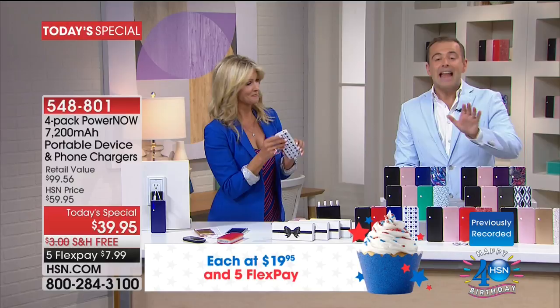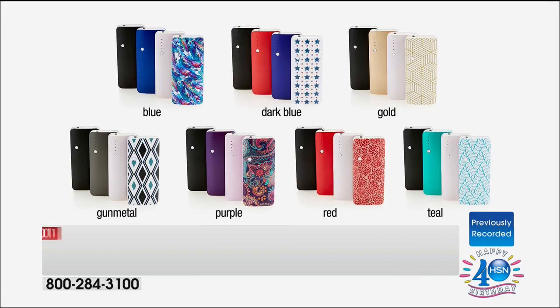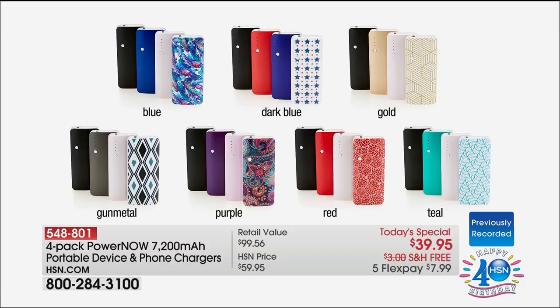We're about to see 10 minutes on the clock. There are only about 2,000 to 3,000 of each option. Let me give you a quick update — the purple, the gold, and the blue — the regular blue on the top left — we have 1,400 left in each of those colors before complete sellout. We are just racing through these.